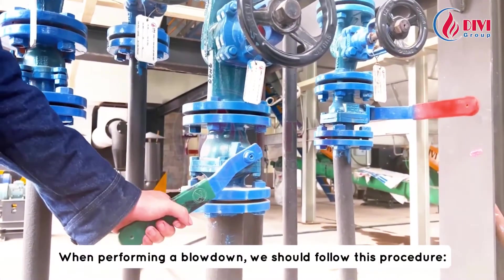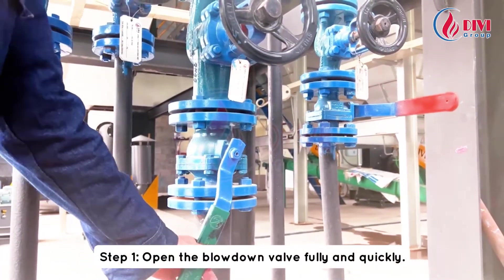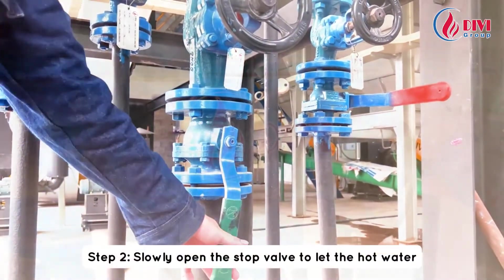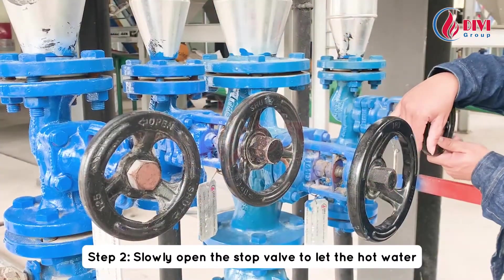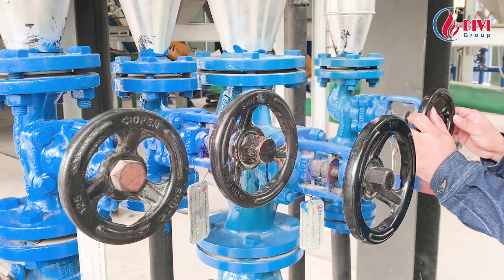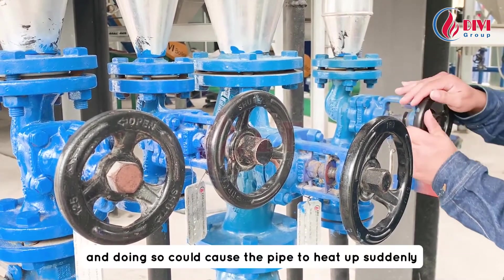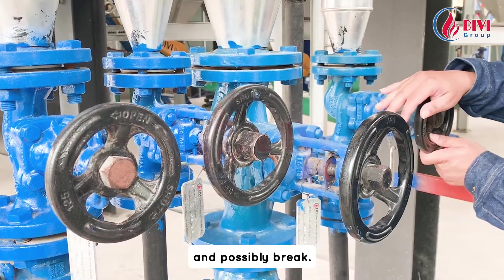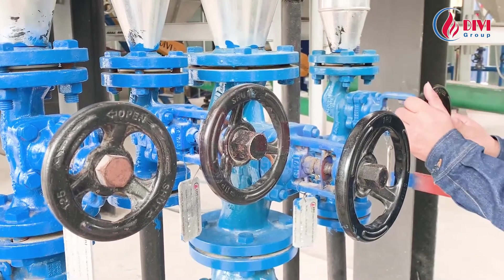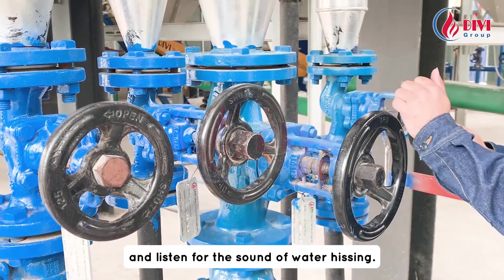When performing a blowdown, we should follow this procedure. Step 1: open the blowdown valve fully and quickly. Step 2: slowly open the stop valve to let the hot water flow gradually and warm up the pipe. We should not open the stop valve quickly because the boiler is under pressure and doing so could cause the pipe to heat up suddenly and possibly break. It's best to open it by one to two turns and listen for the sound of water hissing.